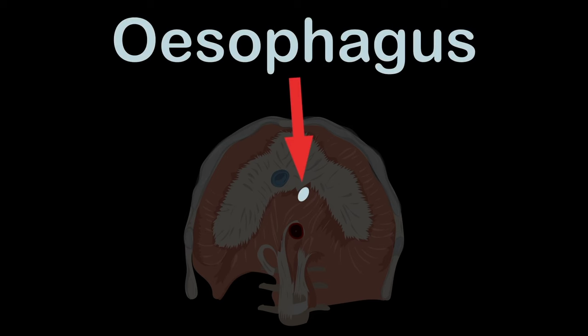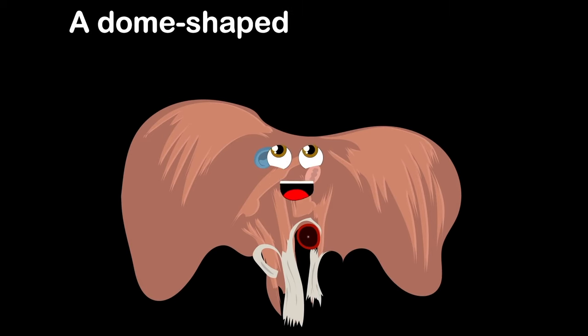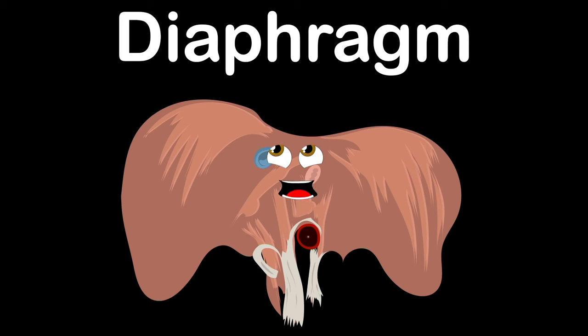Also important to notice is the esophagus — it connects the throat to the stomach in all of us. The diaphragm, that's what I am — a dome-shaped sheet of muscle used in respiration, an anatomical landmark that separates the chest from the abdomen.